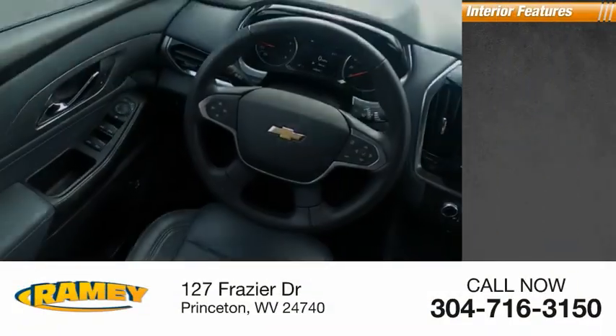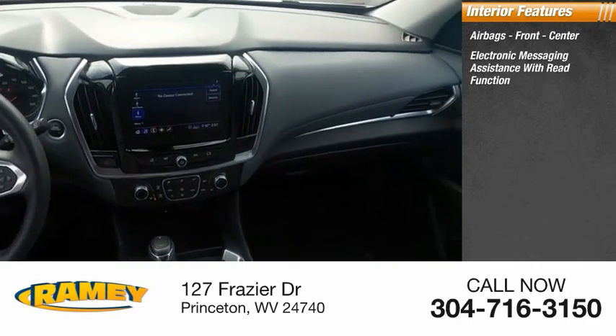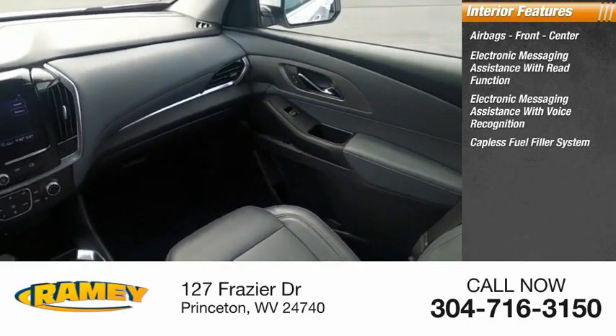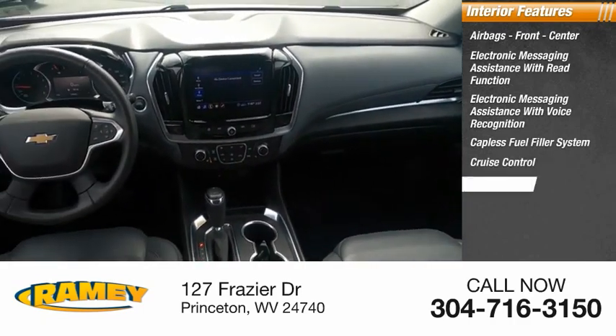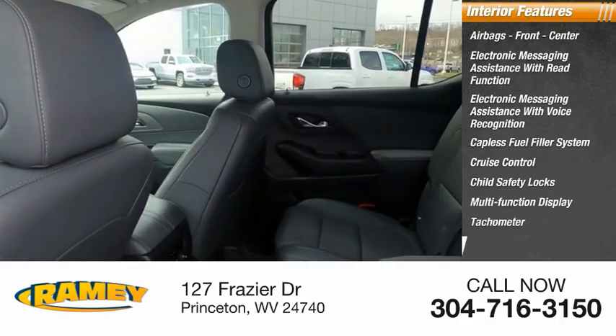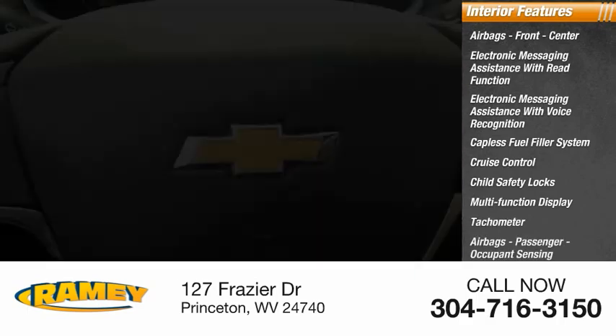Inside you'll find airbags front and center, electronic messaging assistance with read function, electronic messaging assistance with voice recognition, capless fuel filler system, cruise control, child safety locks, multifunction display, tachometer, passenger airbag with occupant sensing deactivation, and door courtesy lights.